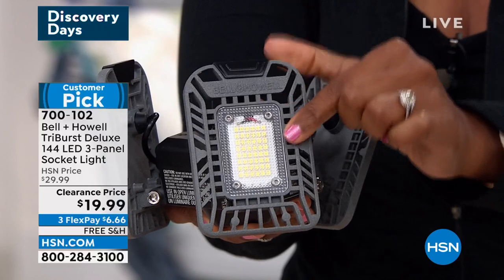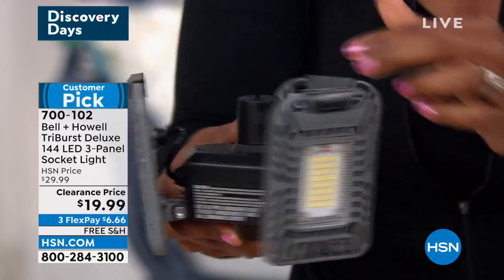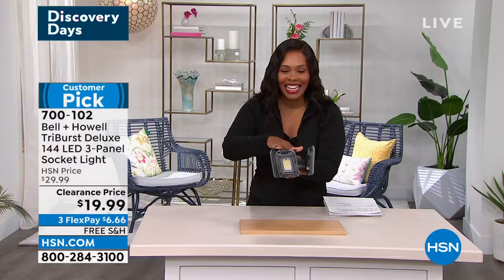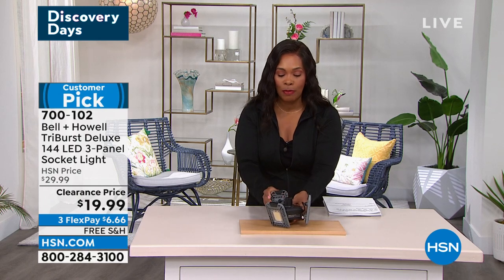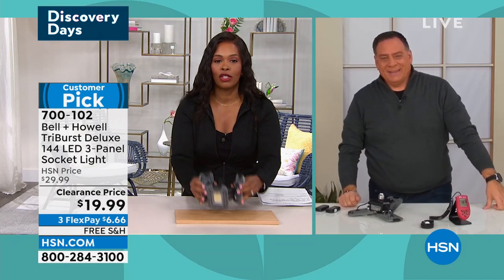You take that bulb out, screw this in, and now you have light 360 degrees. If you want it pointed towards a wall, down towards the floor, or towards a corner, you've got it. This gives you light in a way that a single light bulb never could. And today it's on clearance — we took $10 off the price — with FlexPay and free shipping. Lou Caputo is with us. Lou, I love that we're starting off with this Tri-Burst light.